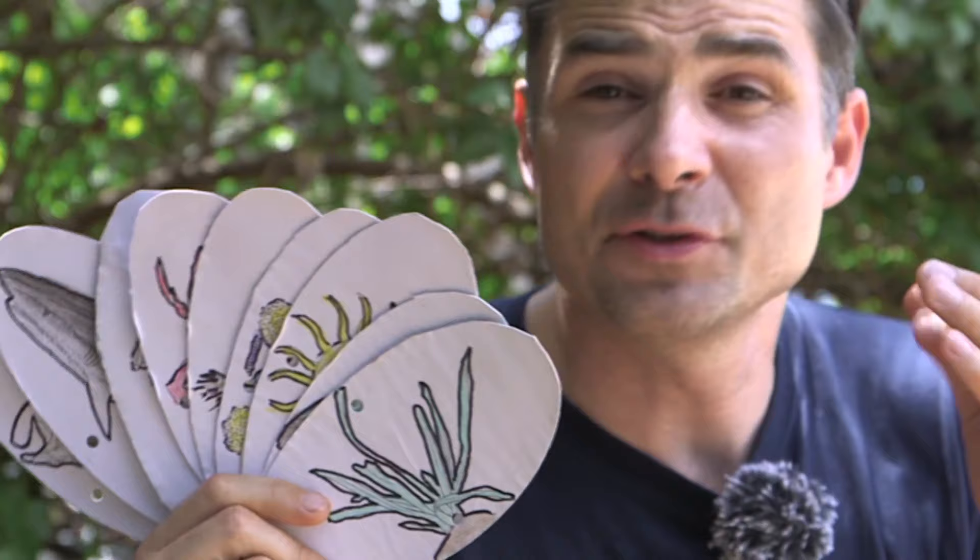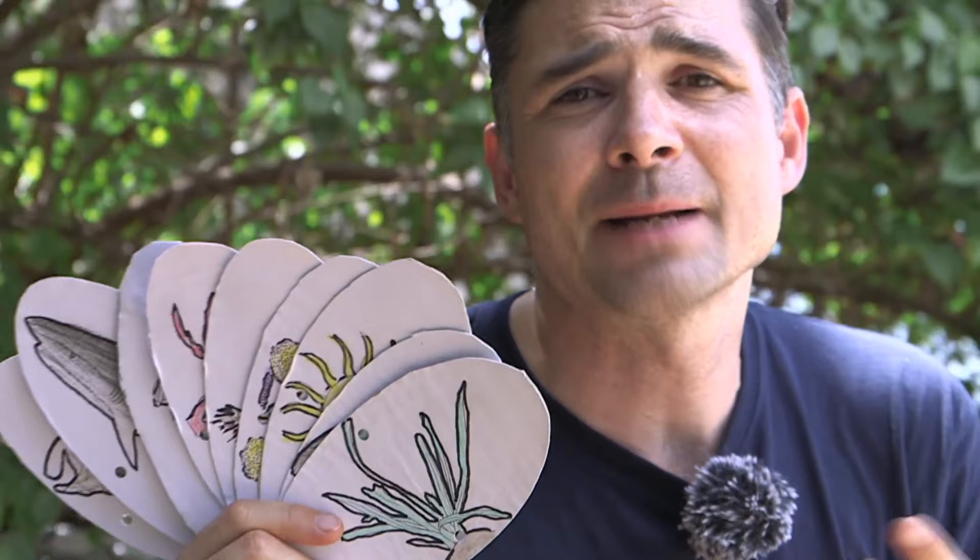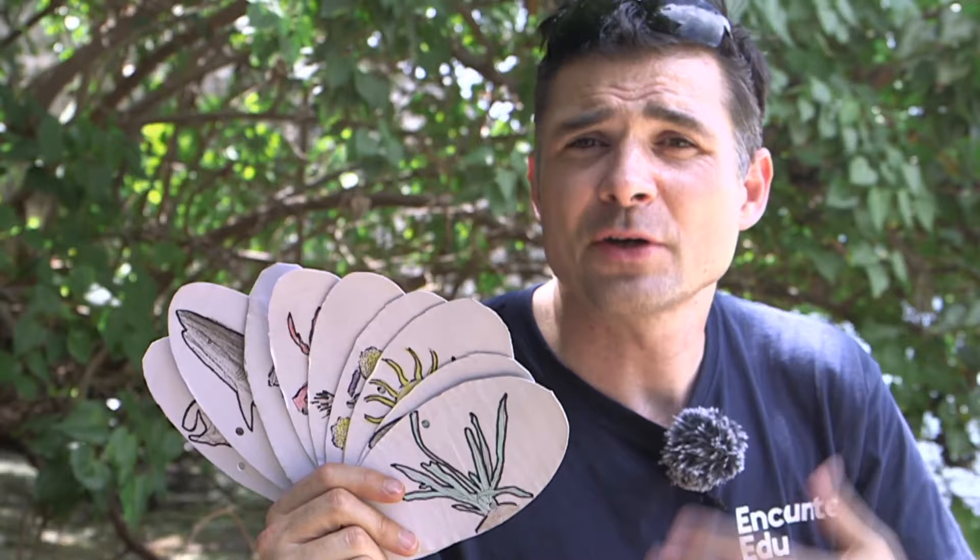You might have already studied food chains and food webs using animals from your local environment. The concepts and vocabulary are the same, even if the coral reef context is a little different. I'm going to go through these species one by one, then we'll try and join them up in short food chains, and lastly organise it all in a food web.